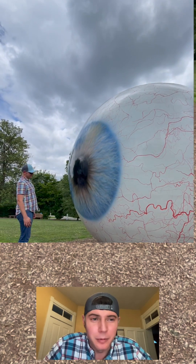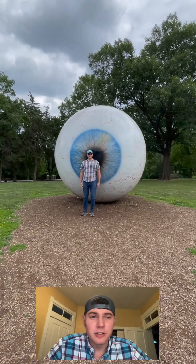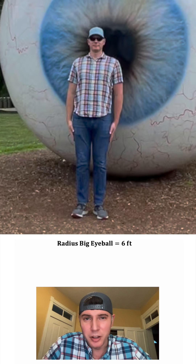I had the luxury of seeing this cool eyeball sculpture, and I wanted to do some math with it. First, I stood next to it. I'm 6'6", but more importantly, where my chin is at is just about 6 feet. So I think we can say the radius of the eyeball is 6 feet.